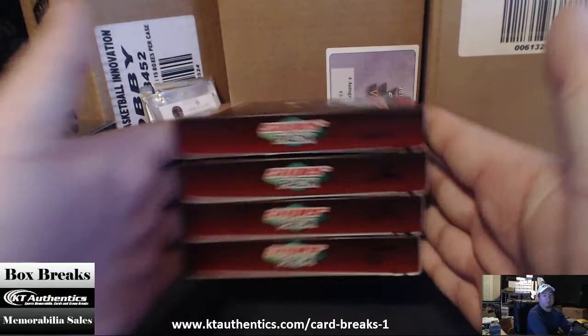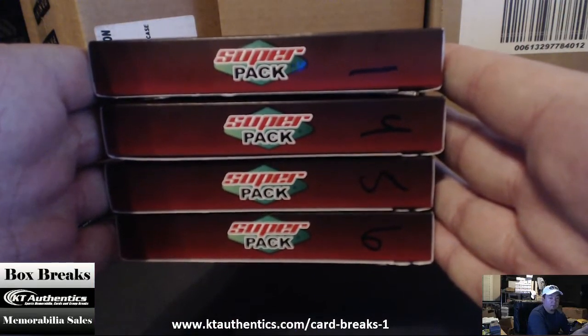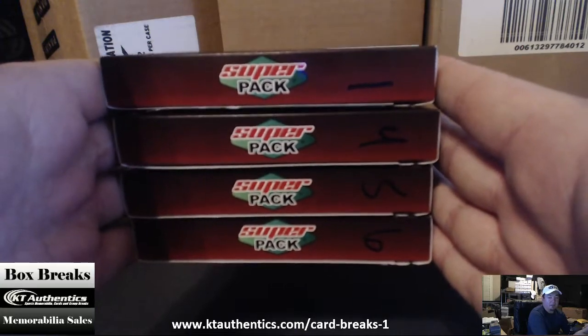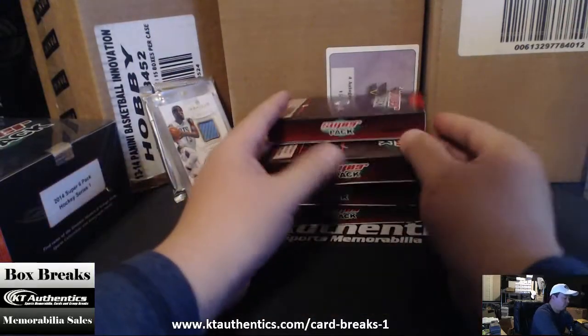So in this we have — these are the numbers we have left on the boxes: we have one, four, five, and six. Is four your pick? I think you're picking number four, right? Okay, picking four.